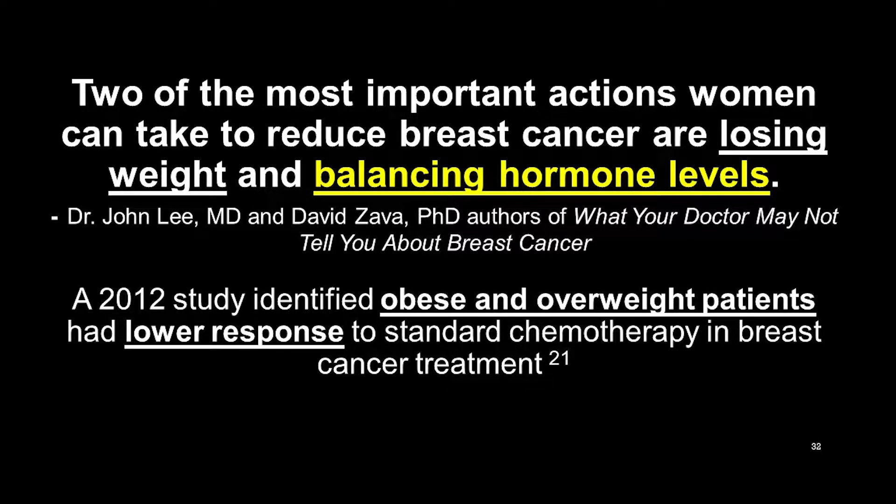A 2002 study identified that obese and overweight patients have a lower response to standard chemotherapy and breast cancer treatment. You don't even have to be obese — just even overweight patients had a lower response to treatment.